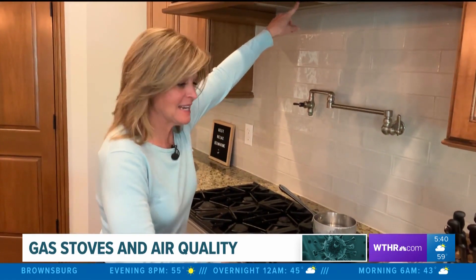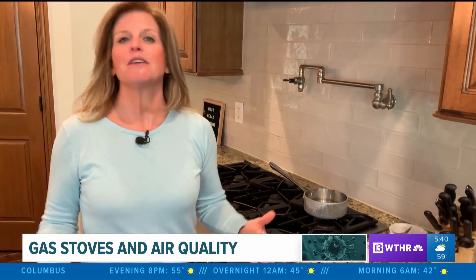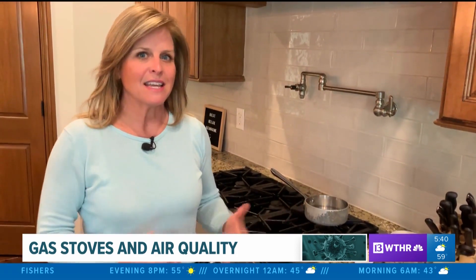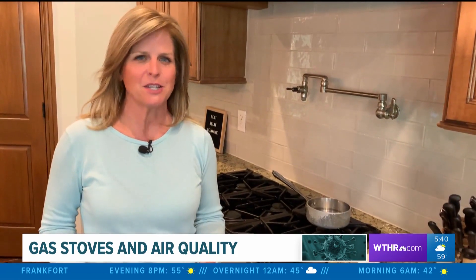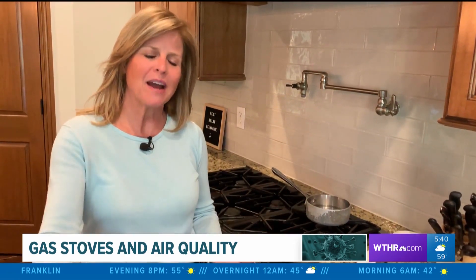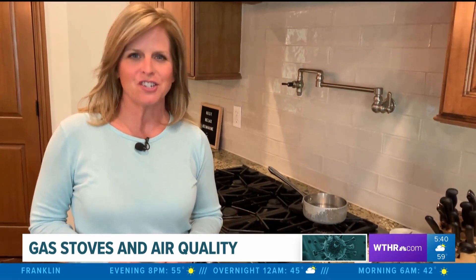This is a combustible device and it emits nitrogen dioxide, carbon dioxide, and carbon monoxide if it's an older unit. The study found that in homes with gas stoves, kids are 42% more likely to develop asthma, and these emissions can really exacerbate problems if you have pulmonary disease. It was an interesting study — we'll provide a link online if you want to check it out.